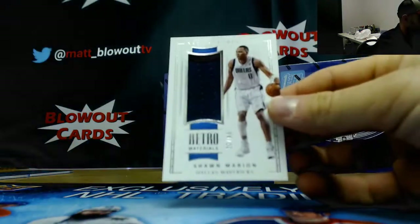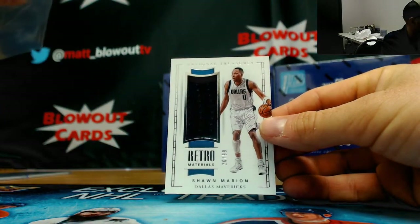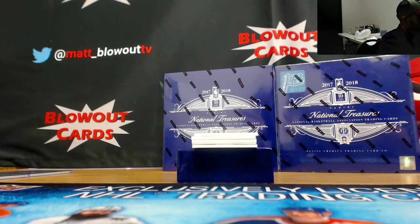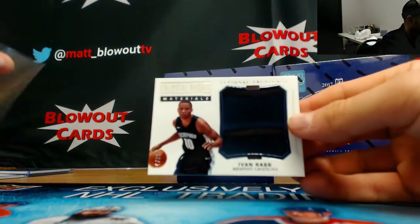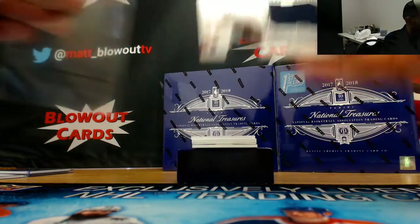Shawn Marion jersey 2 of 99, Dallas Mavericks — goes to Leaf HD. Memphis Grizzlies, Ivan Robb jumbo jersey 2 of 99 — goes to Mingo.